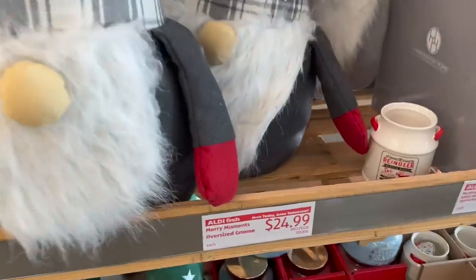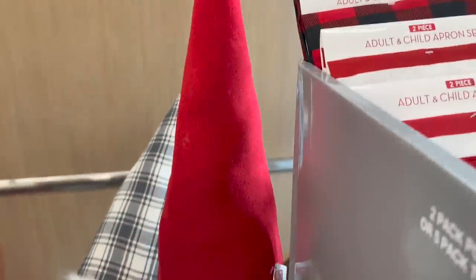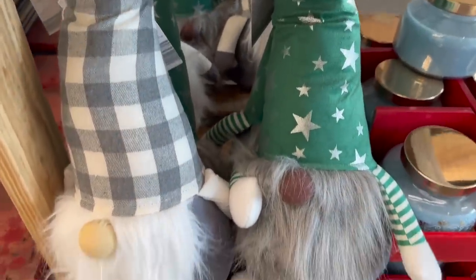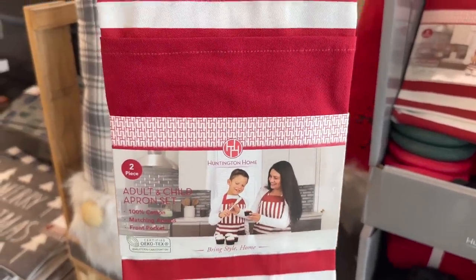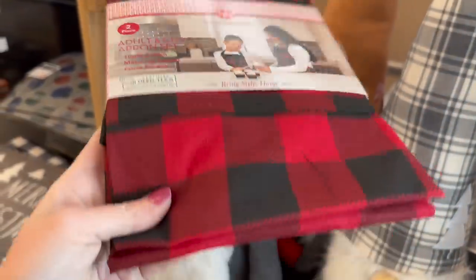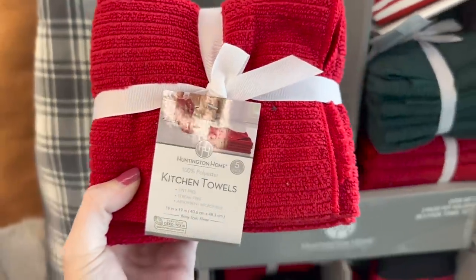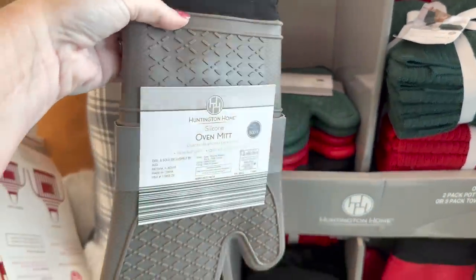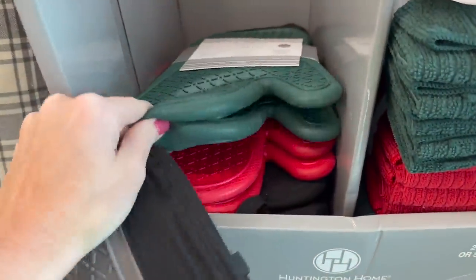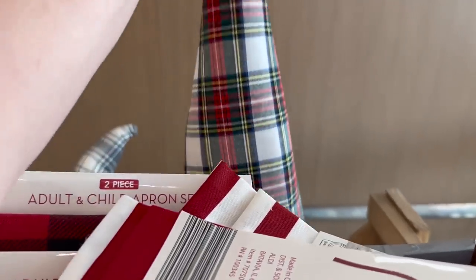Look at these huge gnomes — they are $24.99. I love this one with the candy cane on it, and the gray one with the Christmas tree. They also have some smaller ones for $8.99. This is cool — it's an adult and child apron set, and they do have the buffalo check red color for $12.99. They also have kitchen towels in red and green, and silicone oven mitts marked down to $5.99.